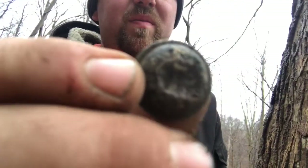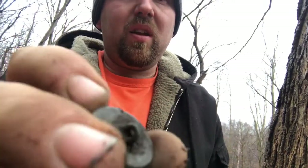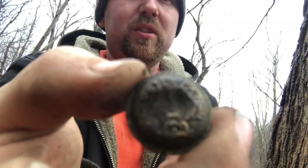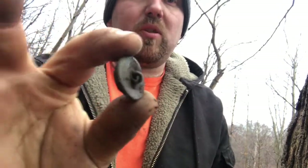Another cool find is this button. It's hard to tell on camera but it's got the shank and everything. Looks like it might be military — it's gold gilded. Unfortunately it's got a smash right in the center of it, but that's a cool find. We got some other stuff we're going to show you at the wrap-up. The buckle and this button were found without a detector.